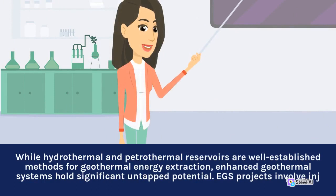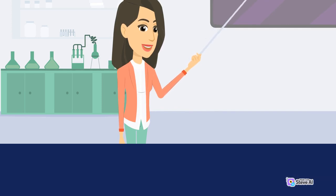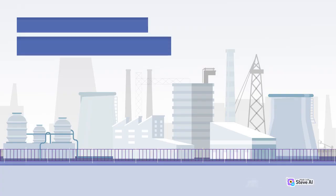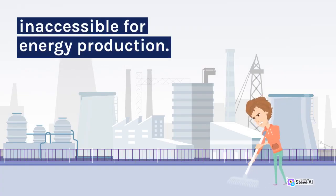While hydrothermal and petrothermal reservoirs are well-established methods for geothermal energy extraction, enhanced geothermal systems hold significant untapped potential. EGS projects involve injecting water into deep, hot rock formations where no natural reservoir exists. By creating an artificial reservoir through hydraulic fracturing, heat can be extracted from rocks that were previously inaccessible for energy production.